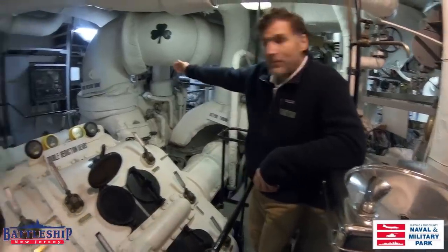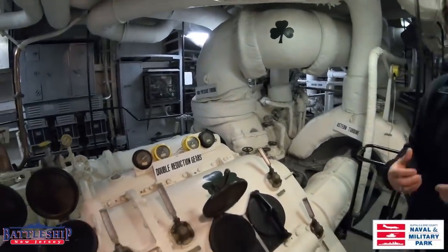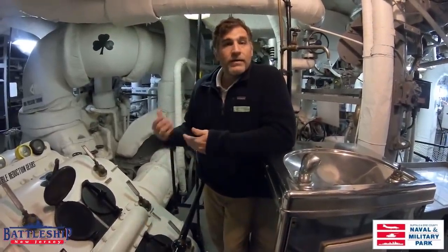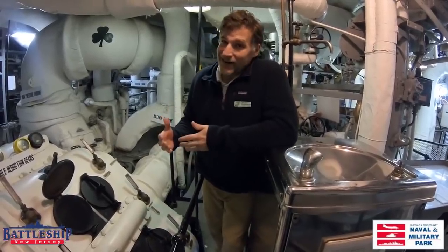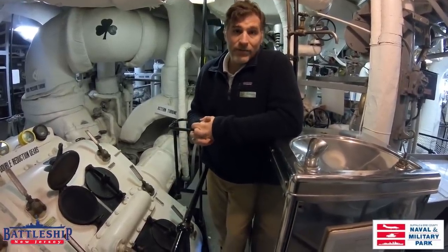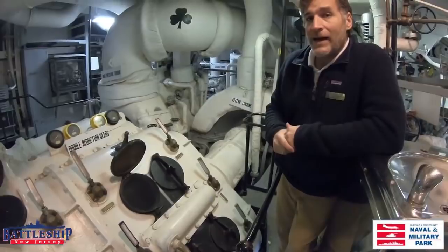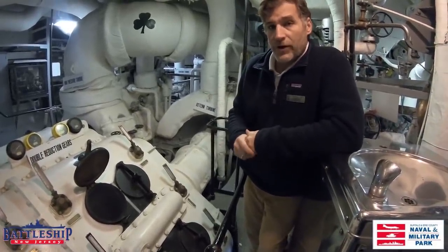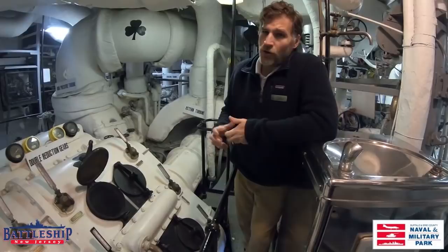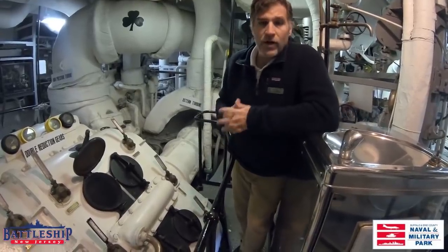Contrary to that, you had the high-pressure turbine, which was for the exact opposite times — while there were maritime engagements, torpedoes, bombs, and you needed to hightail it out of there pretty quickly or use evasive action to avoid enemy armament. That high-pressure turbine wouldn't be used all the time, just in those instances where you needed to evade or get out of dodge. It used a lot more oil, fuel, and water, so it just wasn't feasible to use it at all times.